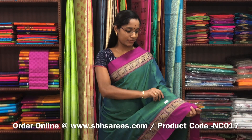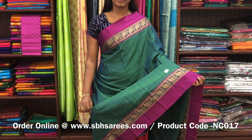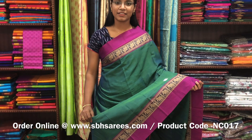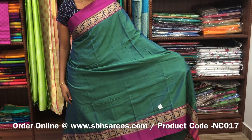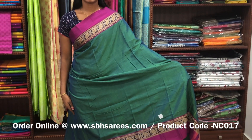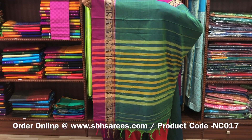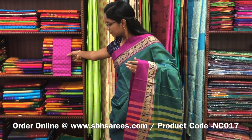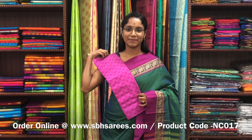This Naranapeta cotton saree is in dual shaded green color. It has a small thread woven border on both sides of the saree. The entire body is spread in dual shaded green color with a lined pallu and a contrast jacquard blouse. The price of the saree is 1200 and the product code is NC017.